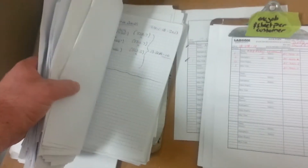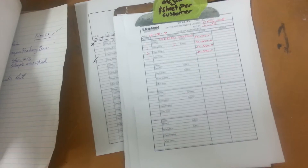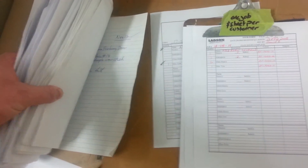We kept copies of all the original paperwork right the way back to when we actually started this job, way back towards the end of 2008.